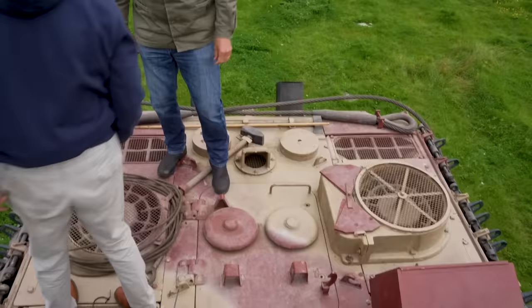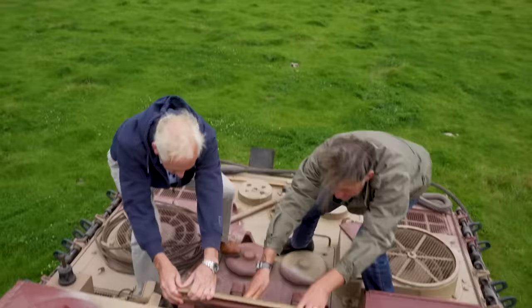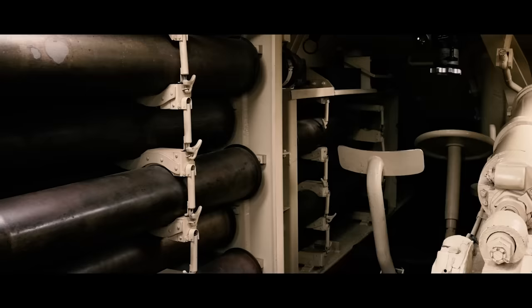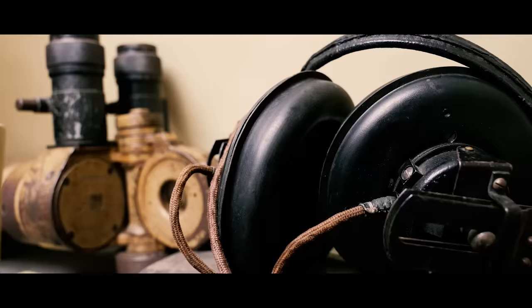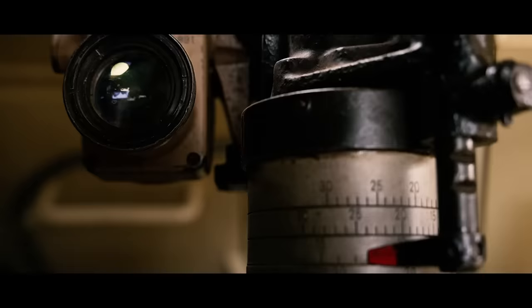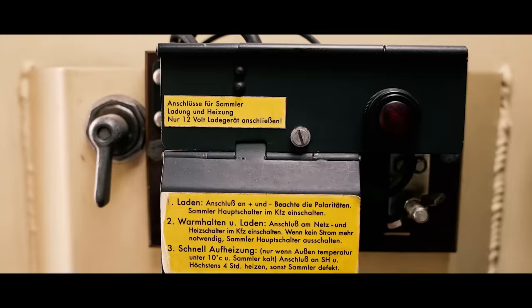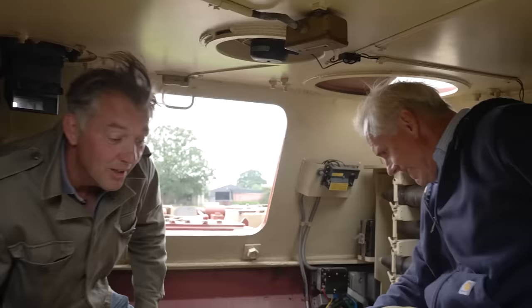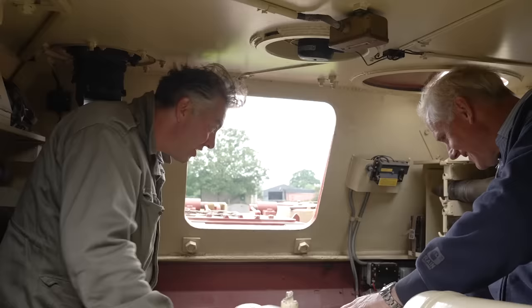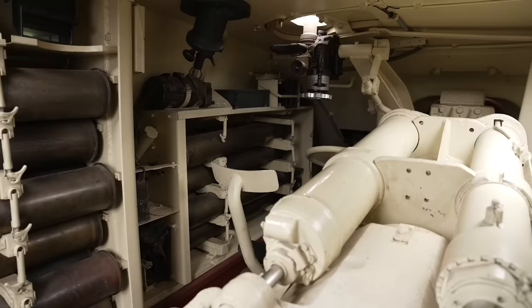Can we get inside? Let's pull this open — and this is a decent bit of armour plate as well. Any kind of armoured fighting vehicle is pretty cramped, but compared to a tank, this is luxurious — it's like a flat. You've got five crew. Obviously your driver is right down in the front.